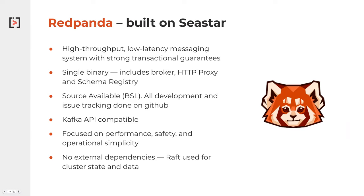So let's talk about a streaming platform that's actually built to make use of this modern hardware and is built on C-Star. That is Red Panda. Red Panda is written completely in C++, makes use of the C-Star library at the core, and is really focused on high throughput, low latency, and providing strong transactional guarantees.